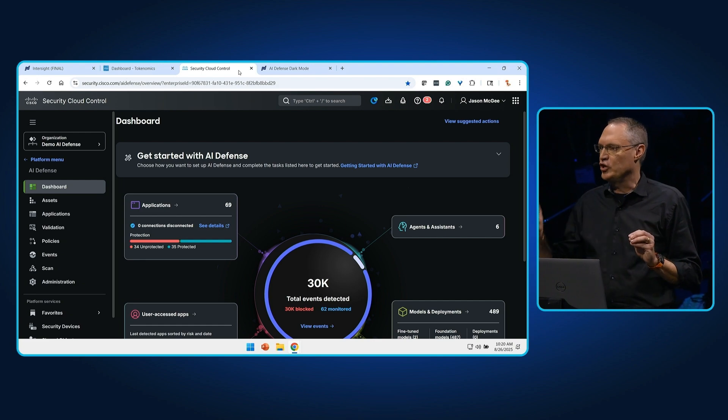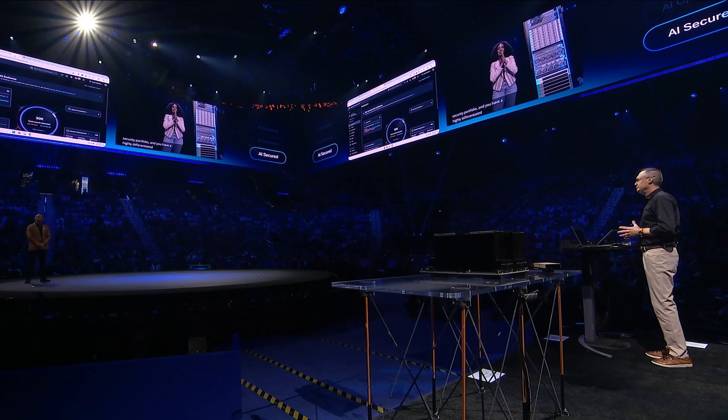Couple that with our security portfolio, and you have a highly differentiated solution that is ready to sell today. What I'm hearing is we're making this real for our customers: AI simplified, AI optimized, AI secured. That's the true power of one Cisco — hundreds of people coming together across teams and technologies to deliver something that the industry has never seen in one place like this before.